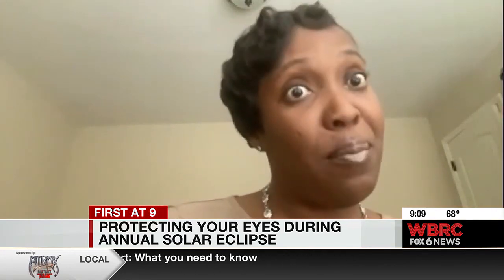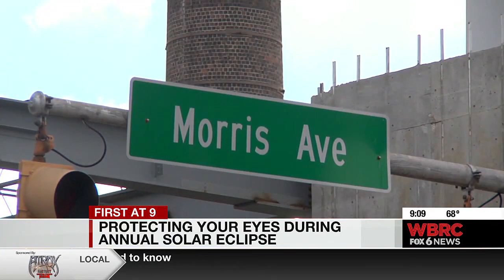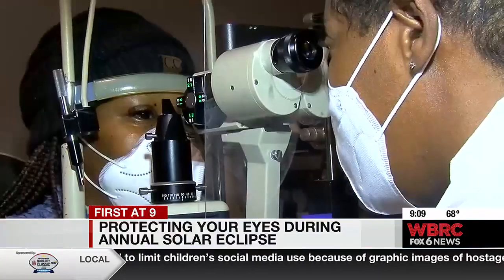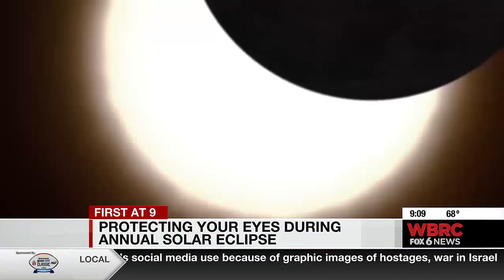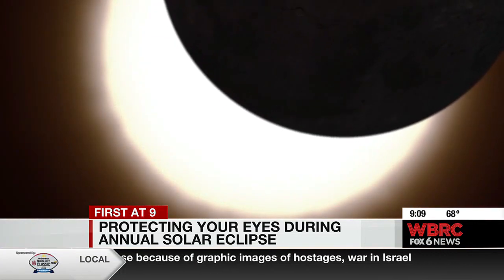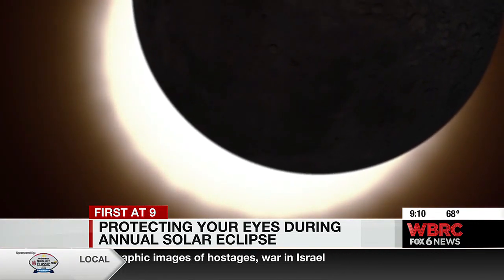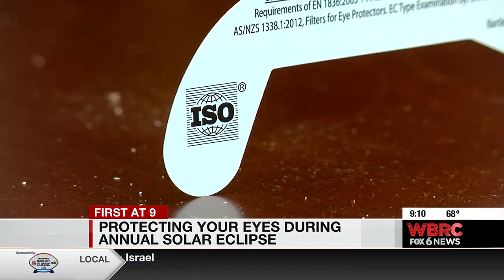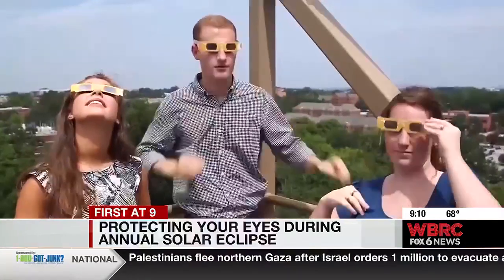Here in Alabama, between 50 and 60 percent of the sun will be covered by that eclipse. Dr. Valencia Wells, who's the owner of Morris Avenue Eye Care, says looking at it without protection is like getting a sunburn on your eyes. It can cause blurry vision, pain, and even blindness. She says your eyes could take months to recover.